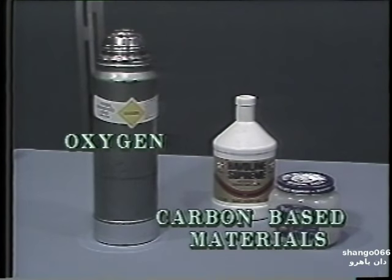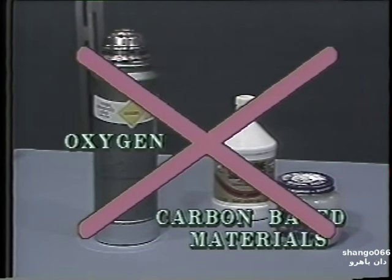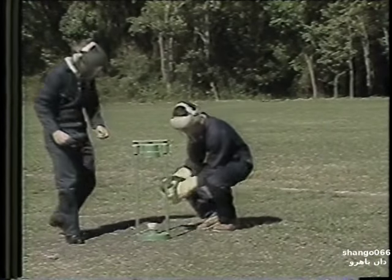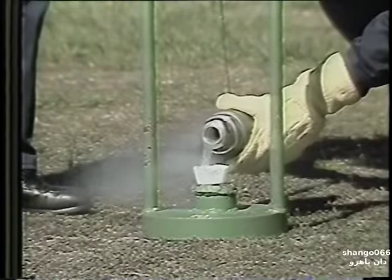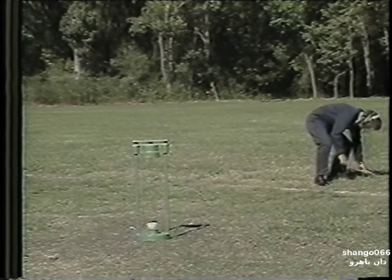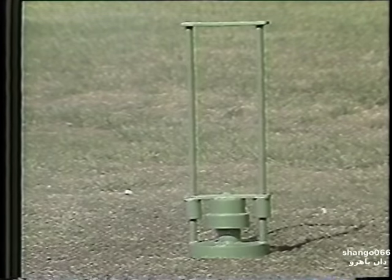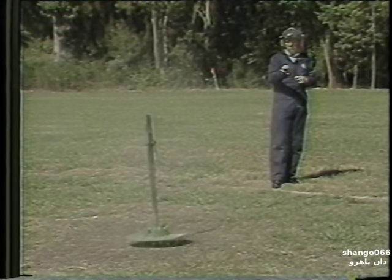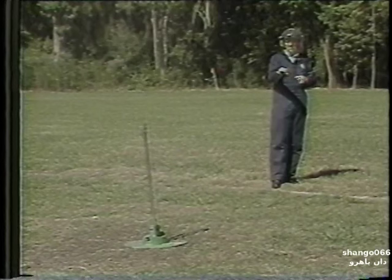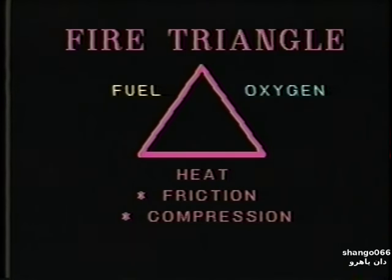Oxygen and any hydrocarbon-based material, such as oil or grease, when mixed and provided with a source of ignition, can be considered a potentially explosive combination. To illustrate, we'll put this paper cup that has a small amount of grease in it into this mechanical device called a drop hammer. Now we'll add some liquid oxygen and allow it to chemically react with the grease. When the hammer is dropped, heat of compression is developed, which will represent the source of ignition for this demonstration. The oxygen and grease combustion or explosion you have just seen requires a source of ignition or heat in order to complete the fire triangle. This required heat can be produced by friction, compression, or from a spark or flame.